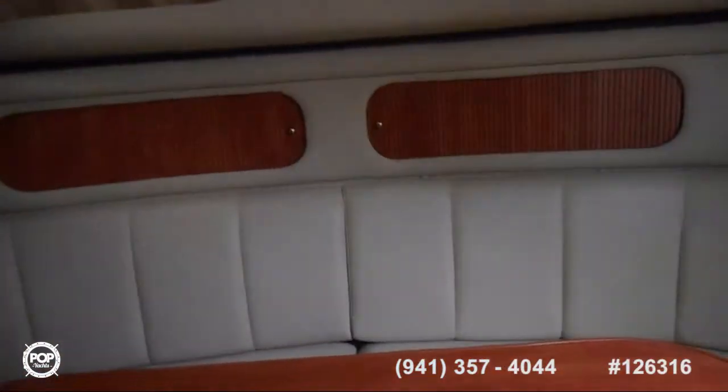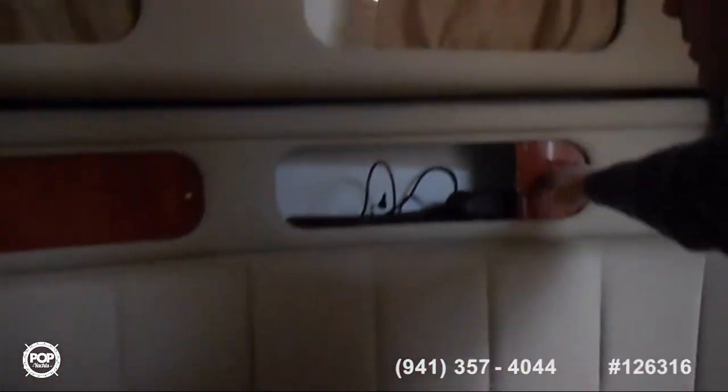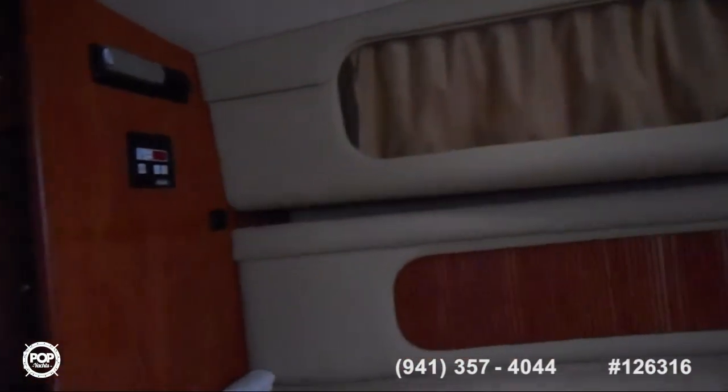Now we're down here in the main salon area. There's a beautiful dinette that can easily accommodate your family. There's lots of nice storage behind it, windows with nice curtains — great area for the family to hang out. There's a CD changer, another CD changer, and a flat screen TV that pops out of this cabinet. That's just great for entertaining — if you're laying here in bed, you can watch TV. The TV just pops right out like that.